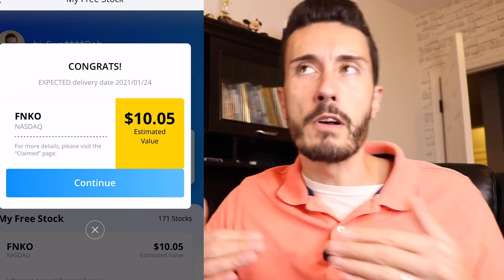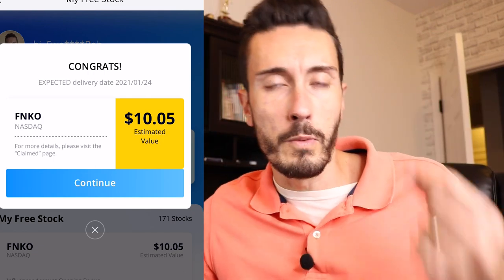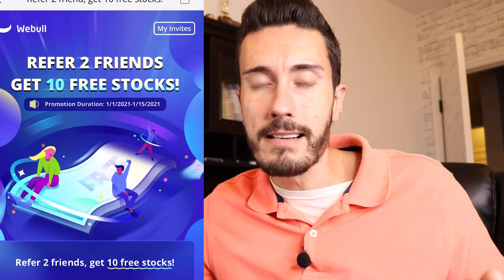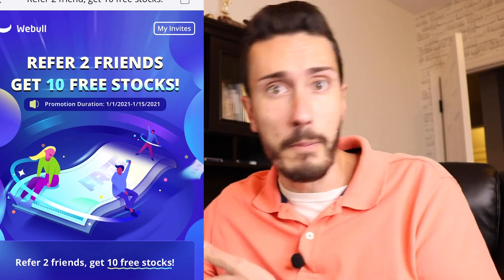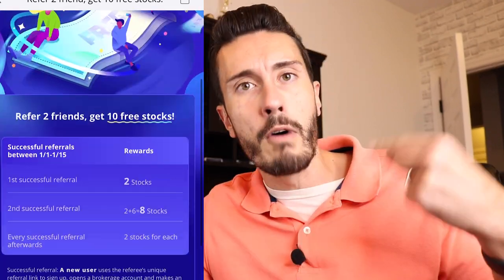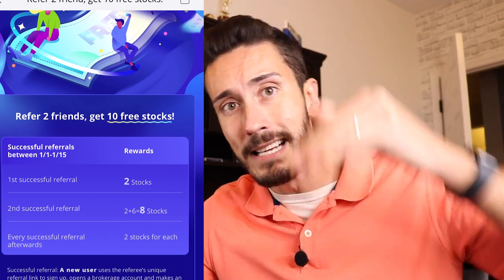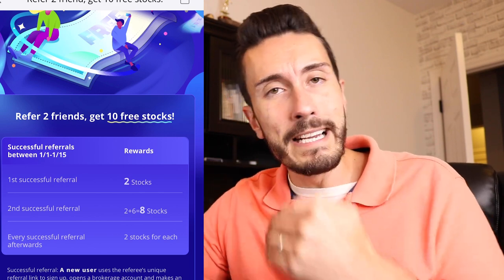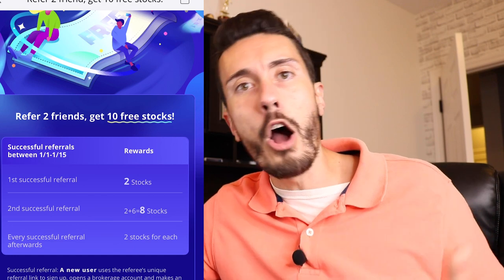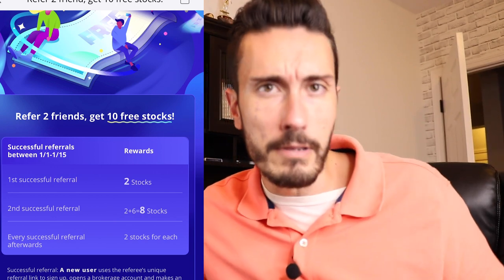Webull is always changing their promotions — not only when you first sign up, but also for referring people, so always keep an eye on your Webull account. This is a great way to get free stocks and then either sell and reinvest, or just let it ride. If you're a big fan of Funko, you can let that ride and see where it goes. I always recommend doing your research on the company — it had a high in 2018, it's starting to recover, but you've got to look at what the company is developing, how they're growing, and whether they're a worthwhile long-term investment. If you don't feel comfortable, it might be a good idea to sell and look into a different company.